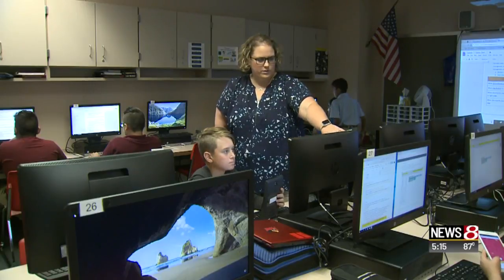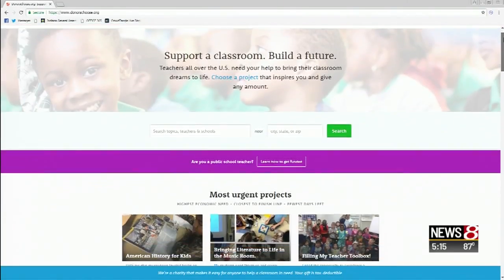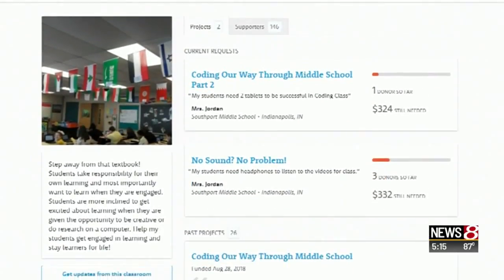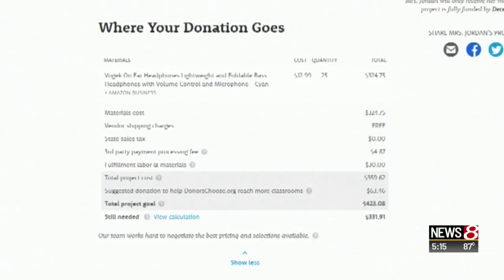Kristen Jordan learned early on that if she wanted something special, she'd have to fund it herself. Then one day she discovered DonorsChoose. "I use it for all kinds of stuff — books, tablets, calculators." She posts a great idea for her students and watches the money come in from across the country, from big foundations to individual people.